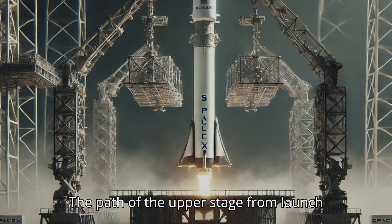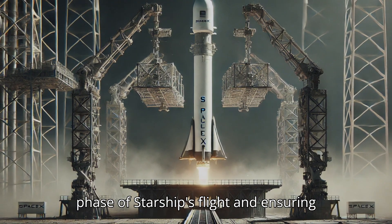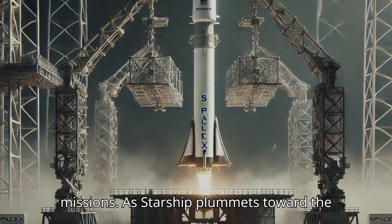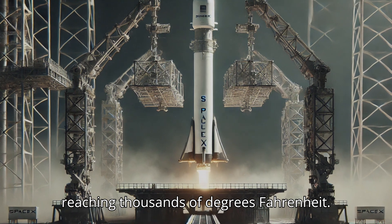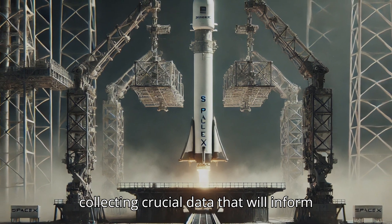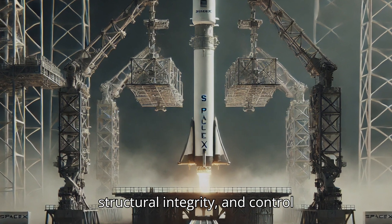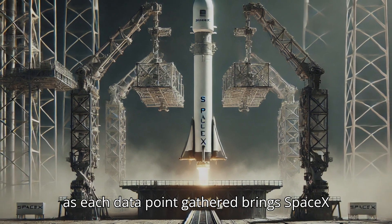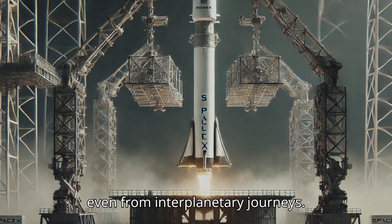The path of the upper stage from launch to splashdown reflects SpaceX's methodical approach to understanding each phase of Starship's flight and ensuring it can withstand the demands of future missions. As Starship plummets toward the ocean, it experiences the friction of atmospheric re-entry, with temperatures reaching thousands of degrees Fahrenheit. SpaceX carefully monitors how the vehicle handles these extreme conditions, collecting crucial data that will inform further improvements to its heat shield, structural integrity, and control systems.